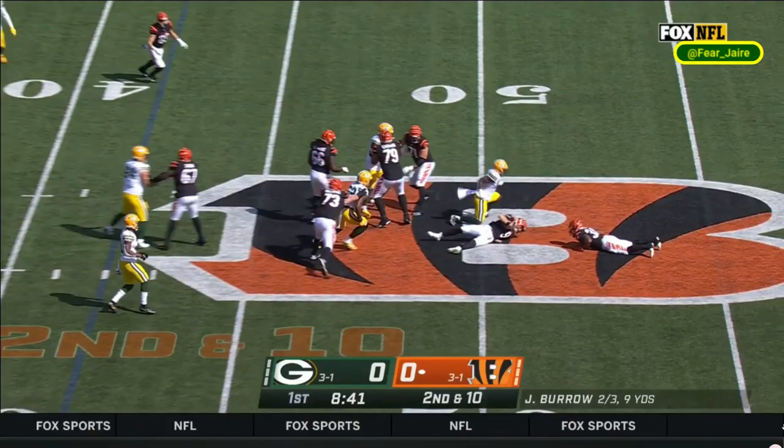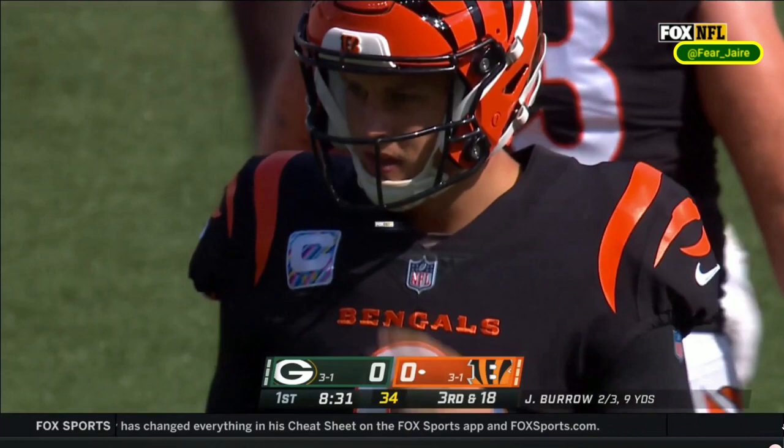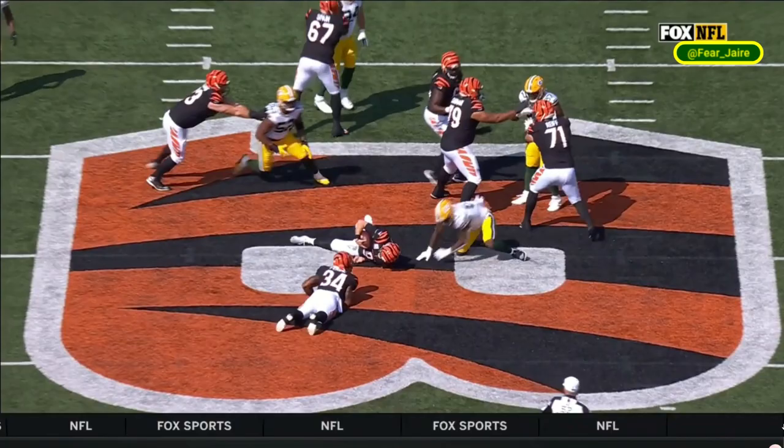Kevin King returns, missed the last two games. Burrow taken down back at midfield by Chris Barnes, who is also returning after missing last week's game. And boy did they miss him. You talk about aggression — he's literally just going to bulldoze right over Samaje Piraneh, gets in there for the sack on Joe Burrow.